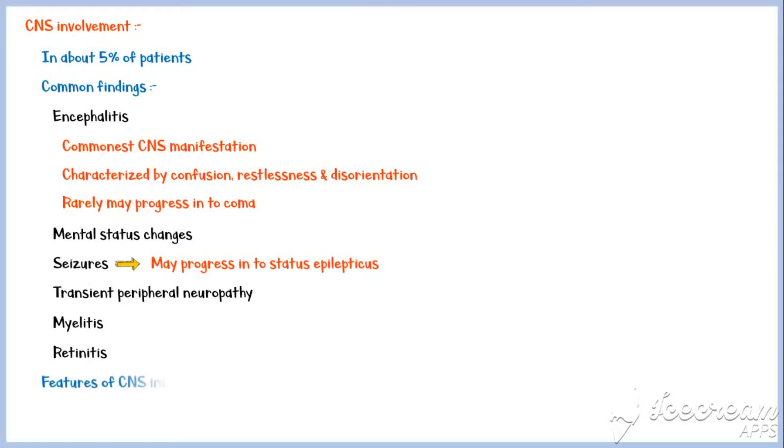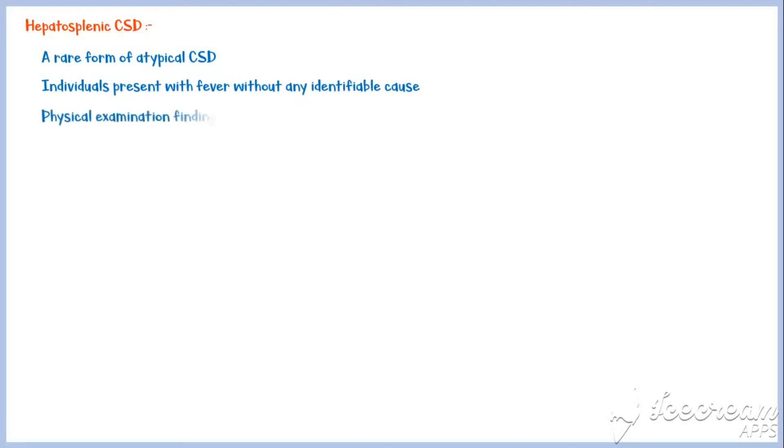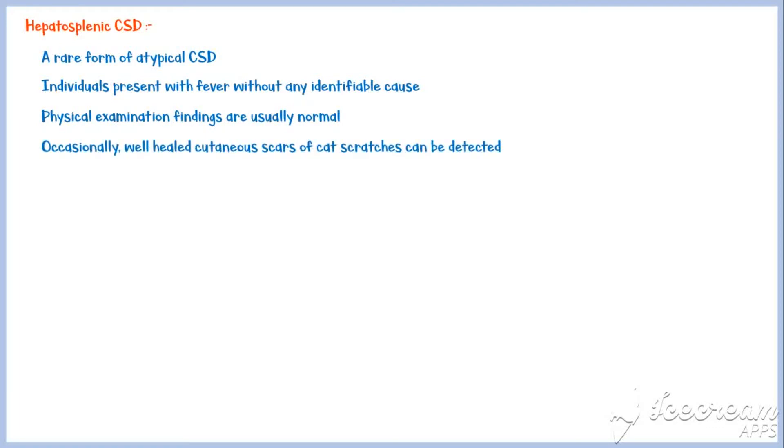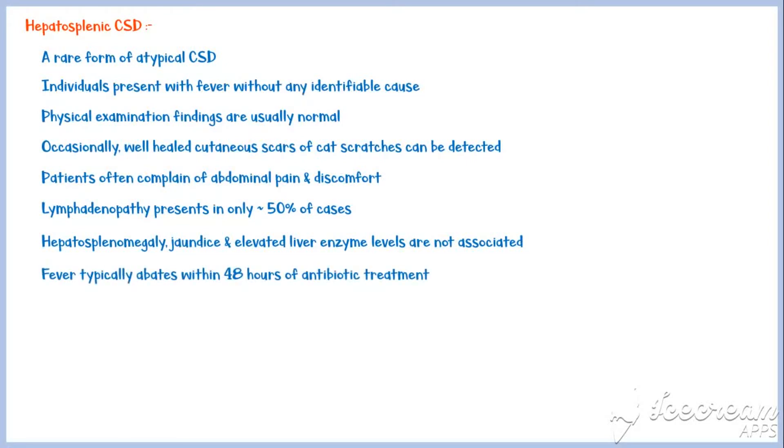These features of CNS involvement are typically self-limited. However, recovery takes a longer time compared to other manifestations of cat scratch disease. Hepatosplenic CSD is a rare form of atypical cat scratch disease. Individuals present with fever without any identifiable cause. Physical examination findings are usually normal; occasionally, well-healed cutaneous scars of cat scratches can be detected. Patients often complain of abdominal pain and discomfort. Lymphadenopathy is present in only about 50% of cases. It is important to note that hepatosplenomegaly, jaundice, and elevated liver enzyme levels are not associated with this condition. Fever typically abates within 48 hours of antibiotic treatment.